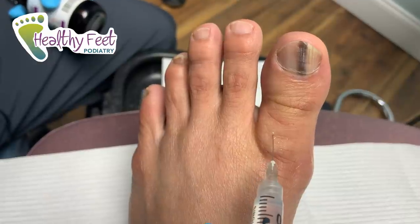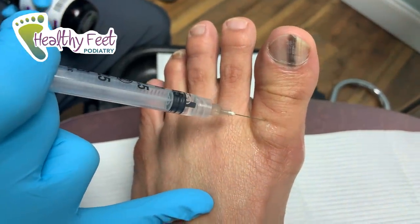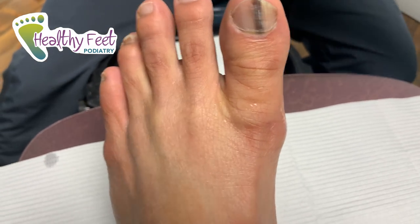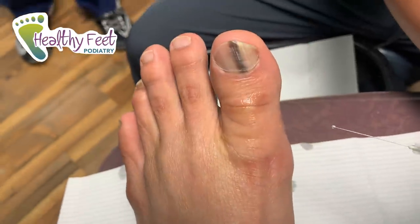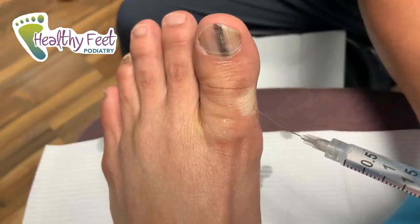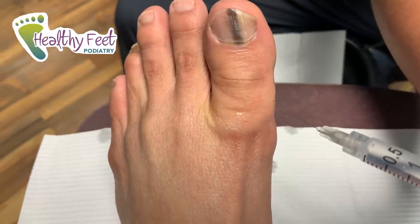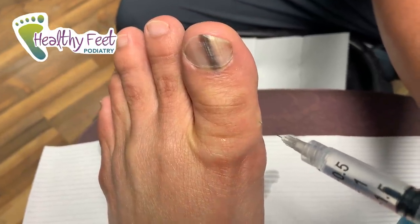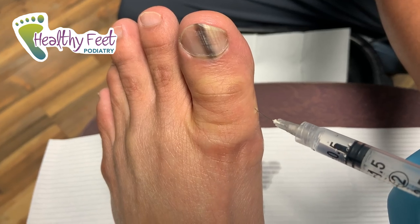Let's hope it's not what we think it is. One more injection — does it hurt? Not too bad, right? We'll talk about the things to look for when it comes to melanoma or any other cancer in the foot. There are definitely some signs to look for. We'll go over all that, but first let's get him numbed up.